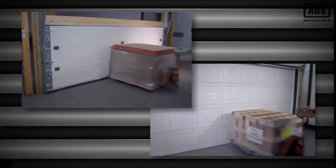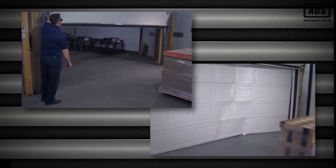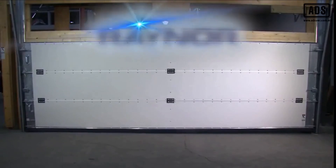Accidents happen, but they don't have to be expensive. Choosing the right dock door increases safety and reliability, lowering your total cost of ownership. Keep your operation running worry-free with FlexFit doors by Raynor.